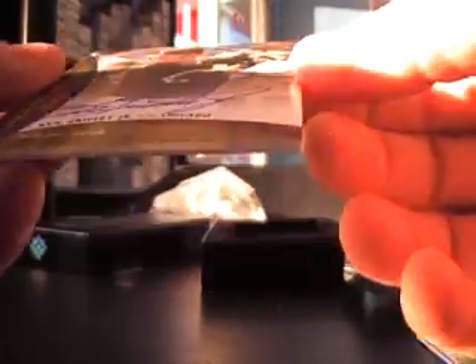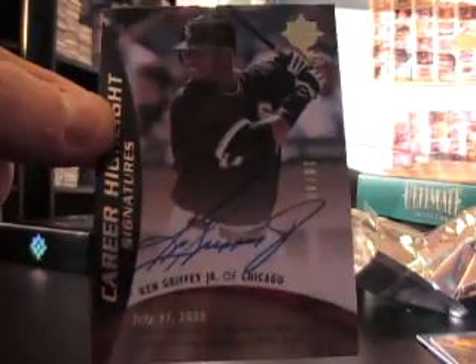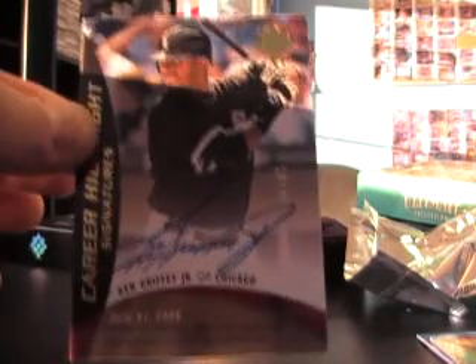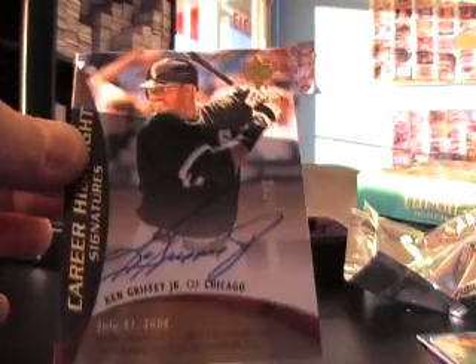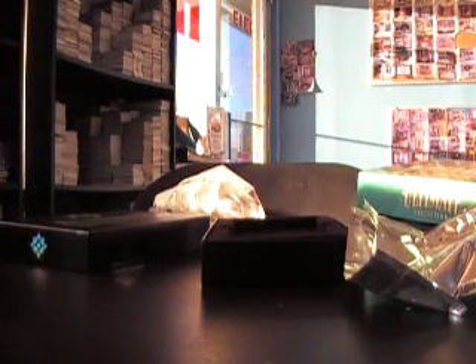Oh, you got one! 18 of 40 — Ken Griffey Jr. autograph. That's weird. He actually — I swear, quote unquote — Kelvin's like, all I want is a Ken Griffey Jr. autograph. Give me four and six, man. Give me the chances. It's pretty cool.